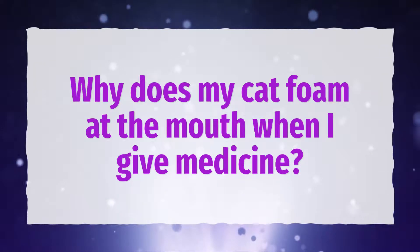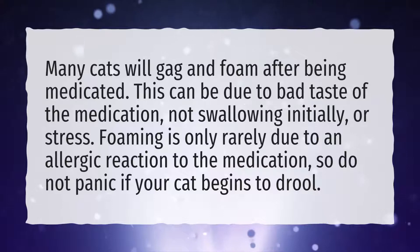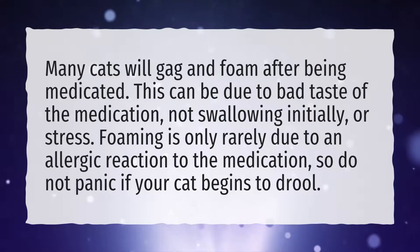Why does my cat foam at the mouth when I give medicine? Many cats will gag and foam after being medicated. This can be due to the bad taste of the medication, not swallowing initially, or stress. Foaming is only rarely due to an allergic reaction to the medication, so do not panic if your cat begins to drool.